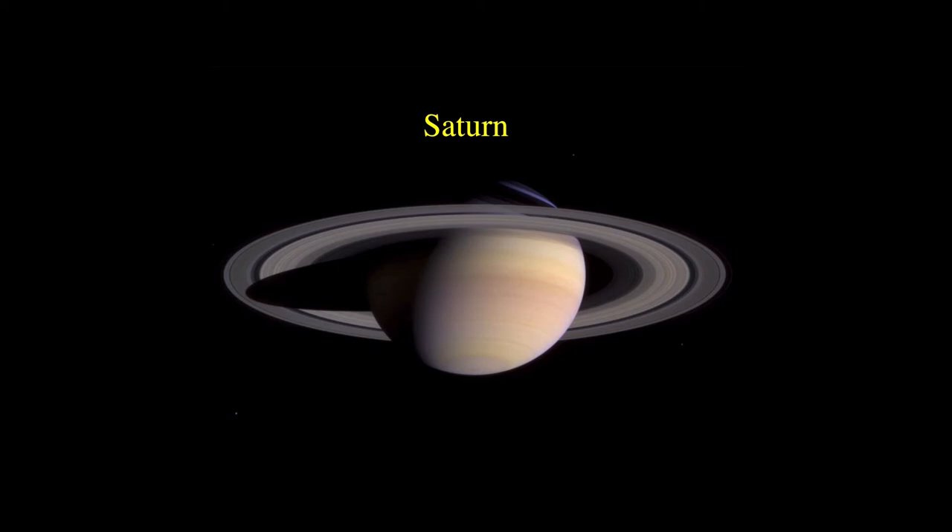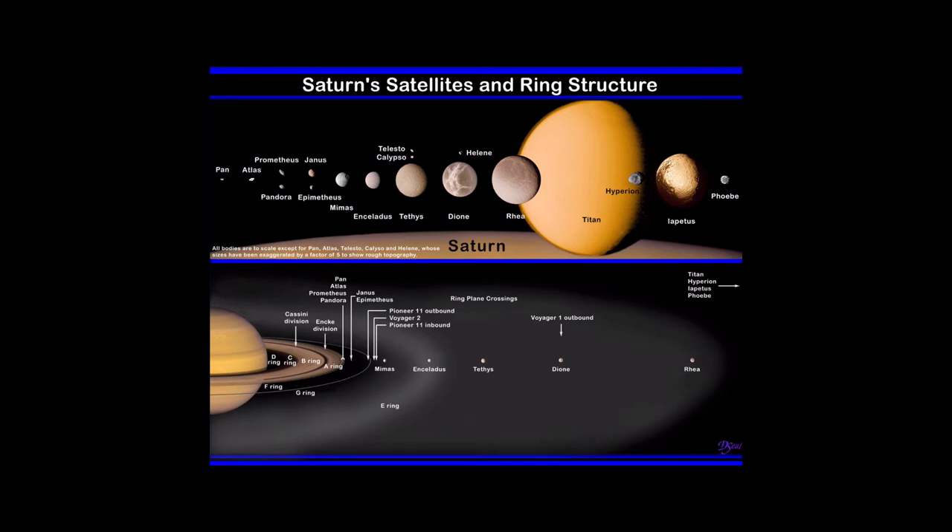Now we head to Saturn, just a little smaller than Jupiter — the most spectacular sight in the solar system when viewed through a telescope because of its remarkable rings. Saturn has a similar structure to Jupiter, a gas giant dominated by hydrogen with a dense rocky core. Cloud bands circulate around the planet like Jupiter too. This image was taken by the Cassini spacecraft en route to Saturn; four of the moons can be seen as faint dots if you look closely. The largest of the 82 known moons is dominated by Titan. The rings extend to nearly 300,000 km from the planet, about three quarters of the distance to our own moon.